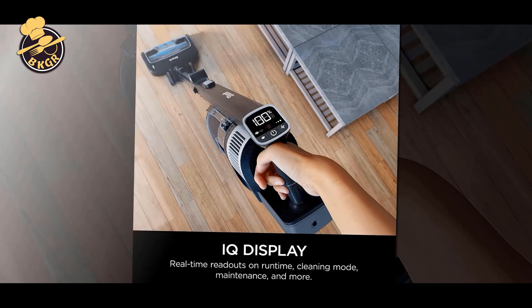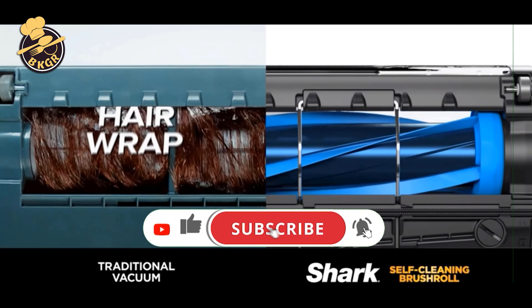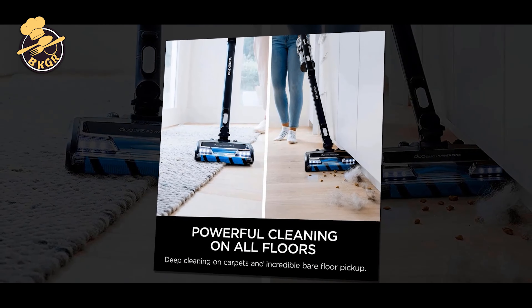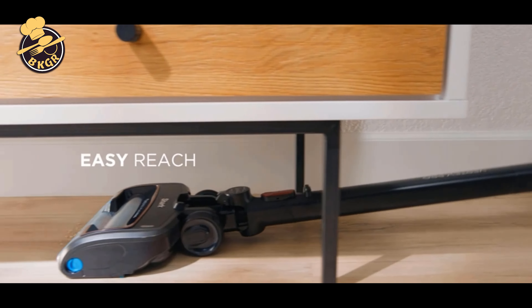This vacuum features MultiFLEX Technology that enables you to clean hard-to-reach places, and a removable hand vac that transforms into a stick vacuum. The vacuum's full-sealed HEPA filtration and anti-allergen complete seal technology prevents dirt and dust from escaping, leaving your home clean and healthy. It comes with a standard one-year limited warranty.